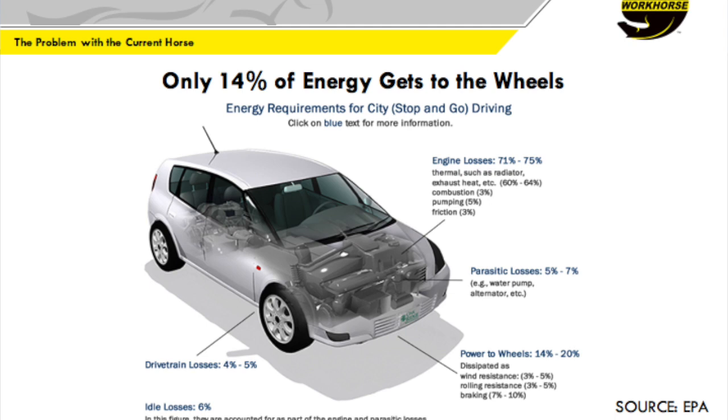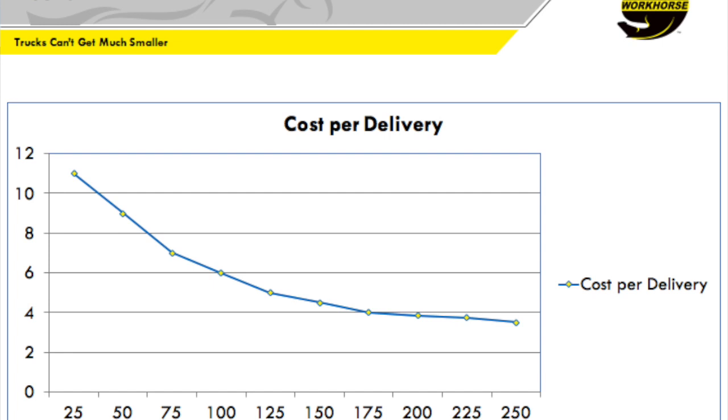What started to happen is we decided not to refine it anymore — how can we replace it? Because no more refinement is really going to move the needle that much. One thought would be to make the vehicles smaller and lighter in weight. But in goods delivery, there's a certain economy you have to have — so many deliveries per day to make it economical. The vehicles really can't get any smaller, and you're kind of stuck at 14%.